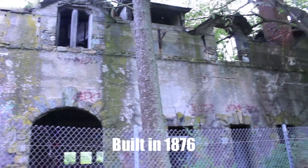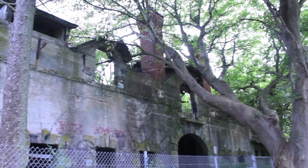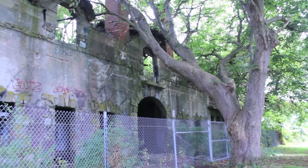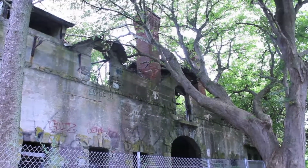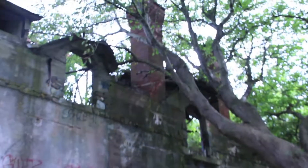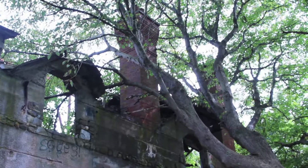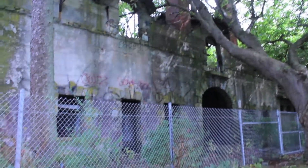Right now we're at the Breton stables. It actually used to be a mansion with stables connected to them. You can still see the old smokestack. And we're gonna find our way in and check it out.